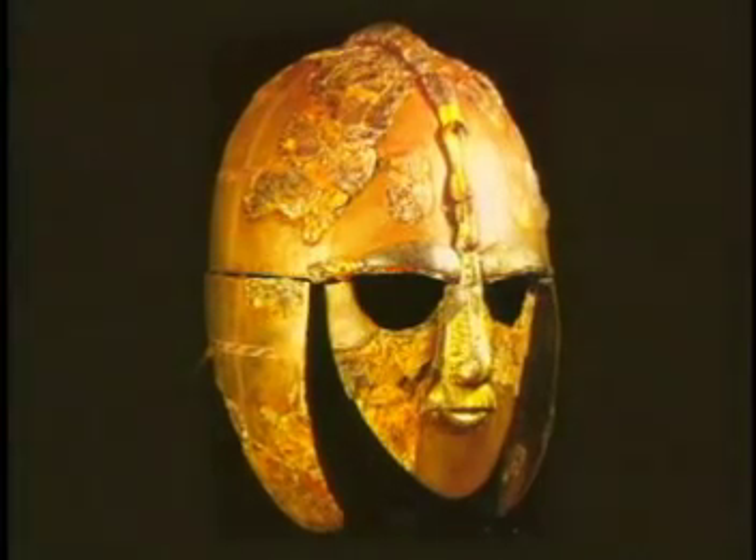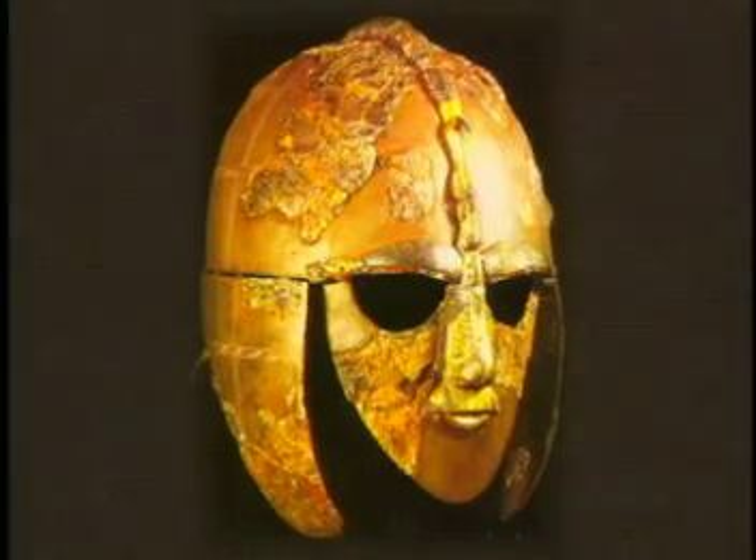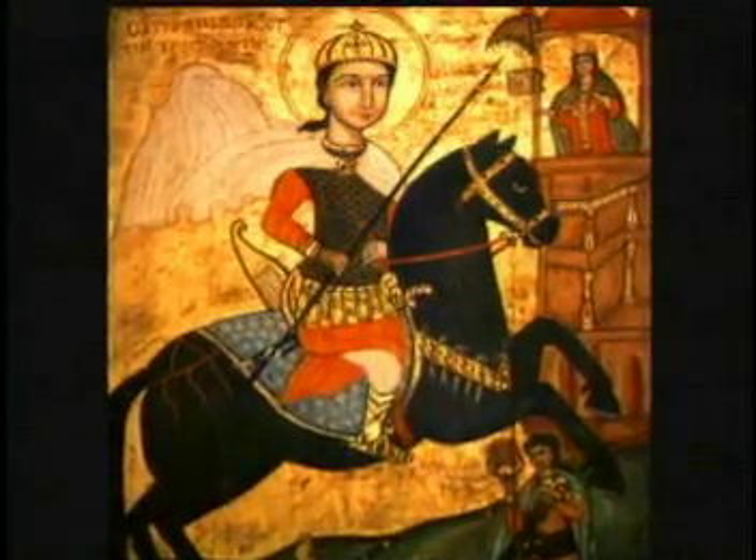Specialized protective clothing has been around for thousands of years. From ancient warriors to medieval knights, protective garments were worn to help prevent injuries and save lives. The materials used to make these types of clothing, like metal and leather, worked well in those early days.